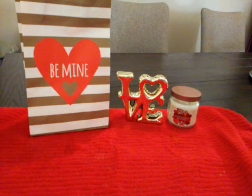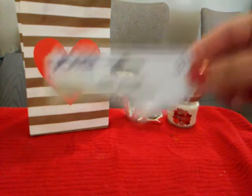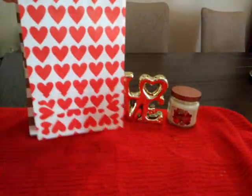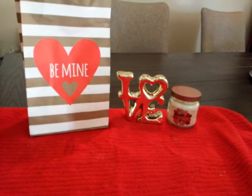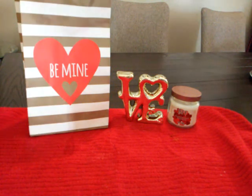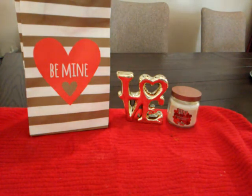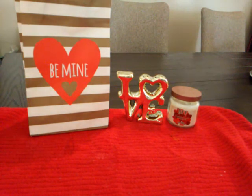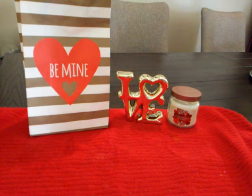I bought these Valentine bags — this one says 'Be Mine.' It was a pack of three, and I tore up the tag, but it has that one that says 'Be Mine,' then one that says 'Love,' and one with hearts. What I like is that it comes with three bags. I'm going to use these to give out Valentine gifts to some of my family members and teachers at school. I'll probably go back and get two more packs.